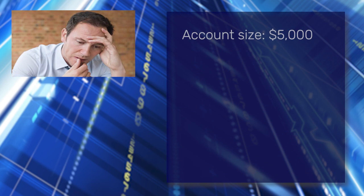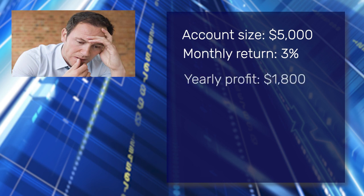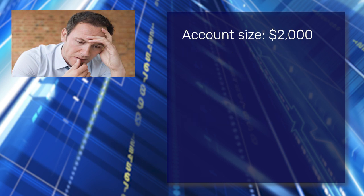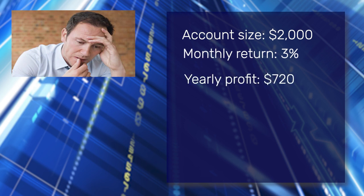For example, take an account size of $5,000 and an average net monthly return of 3% on that capital. This would result in a yearly profit of $1,800. Add in the trading costs such as platform, investment in education and software, and the result is marginal. Many customers have account sizes of under $5,000, which makes the issue even more acute.